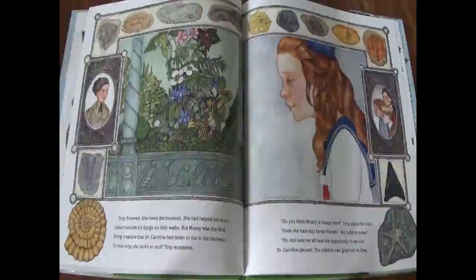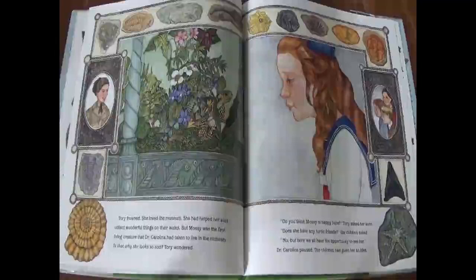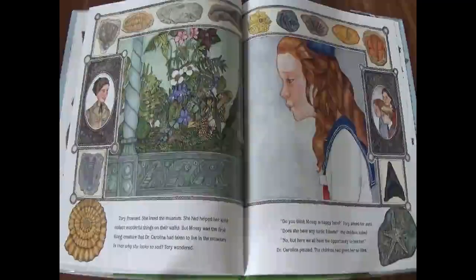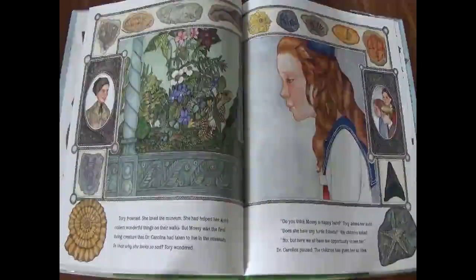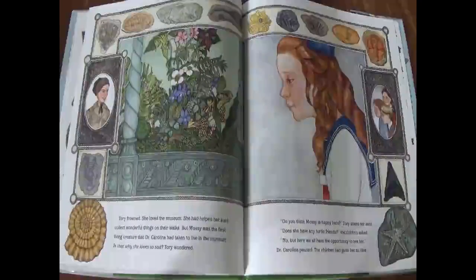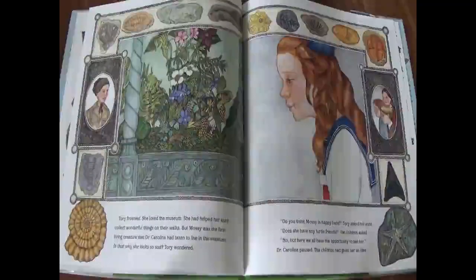Tori frowned. She loved the museum. She had helped her aunt collect wonderful things on their walks. But Mossy was the first living creature that Dr. Carolina had taken to live in her museum. Is that why she looks so sad? Tori wondered. Do you think Mossy is happy here? Tori asked her aunt. Does she have any turtle friends? the children asked. No, but here we have all the opportunity to see her. Dr. Carolina paused. The children had given her an idea.